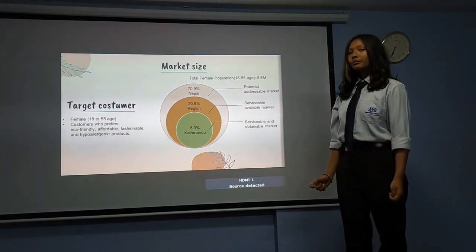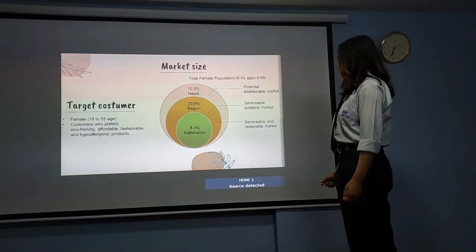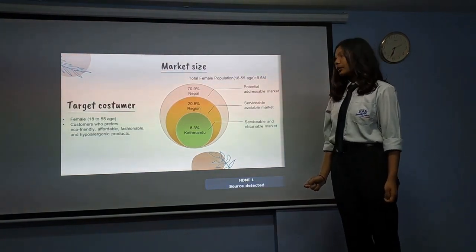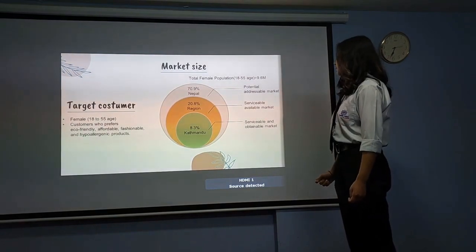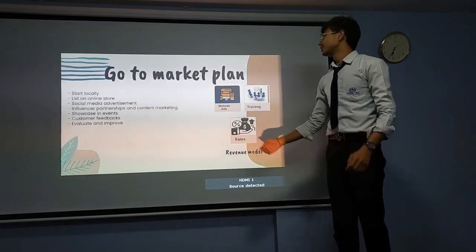Out of 9.6% total female population aged 18 to 55, 8.3% are the serviceable obtainable market in Kathmandu. 20.8% are the serviceable available market in the region. 70.9% are serviceable — we have decided to go to market.